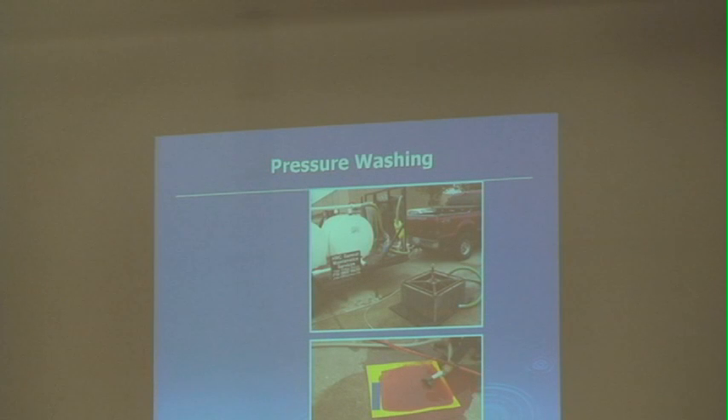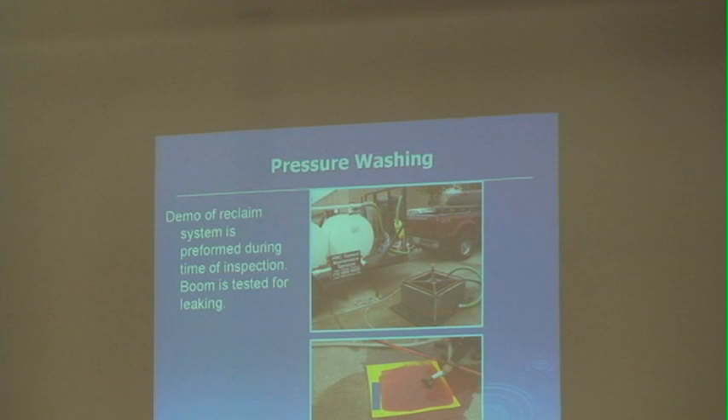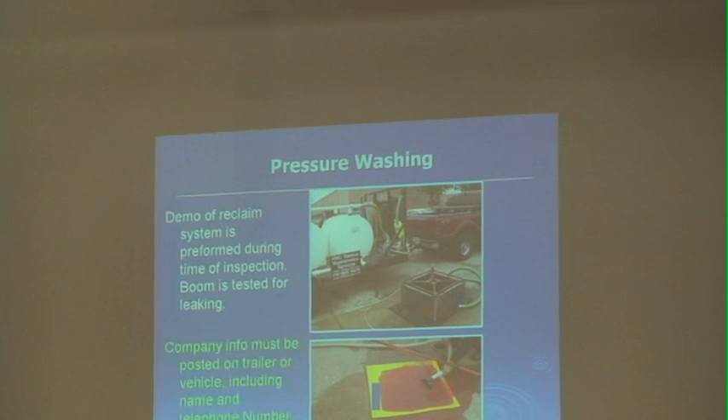Here's a photo of different masks and reclaiming systems used during demonstrations. When you come out to do a demonstration, you can use your mask to reclaim and verify that water is not going down the storm drain. The information posted on the side of the vehicle must include your name and contact information in three-inch lettering. A lot of individuals might not have it on the side and fail the demonstration because they don't have a proper permit displayed on the vehicle.